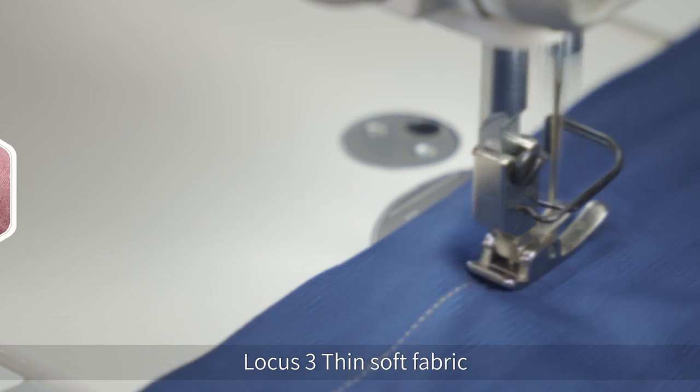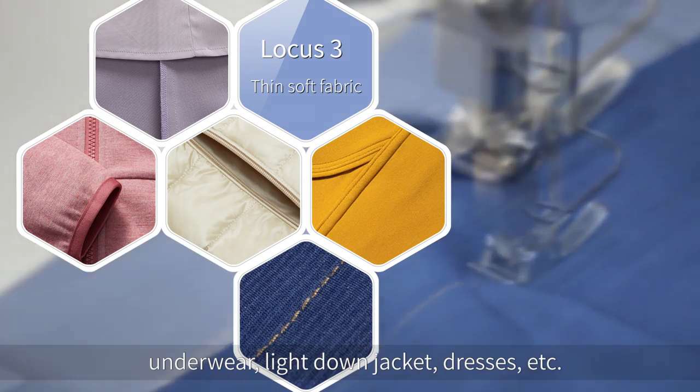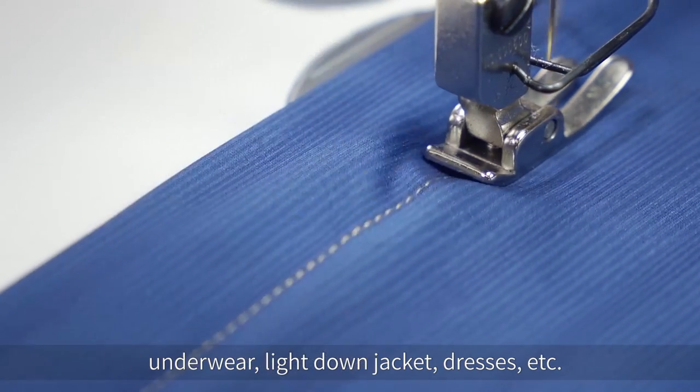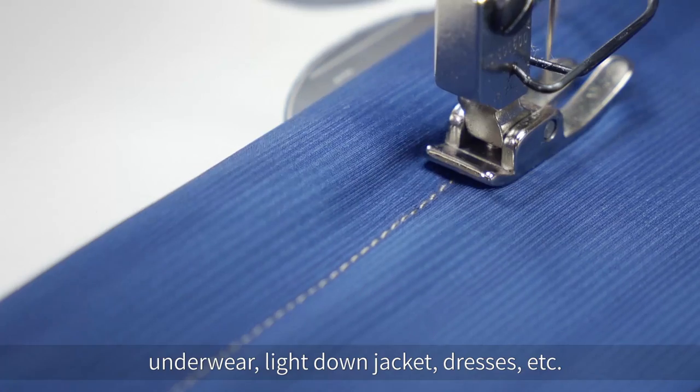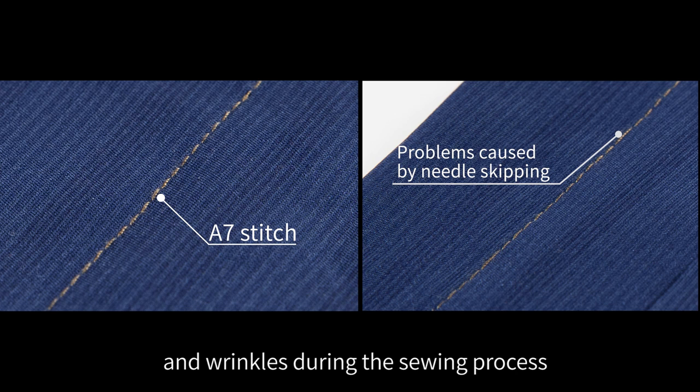Thin Soft Fabric: Suitable for high stretch and light fabrics such as sportswear, underwear, light down jackets, dresses, etc. Which can effectively avoid problems such as skipping stitches and wrinkles during the sewing process.